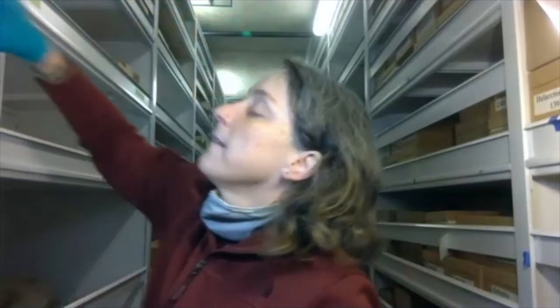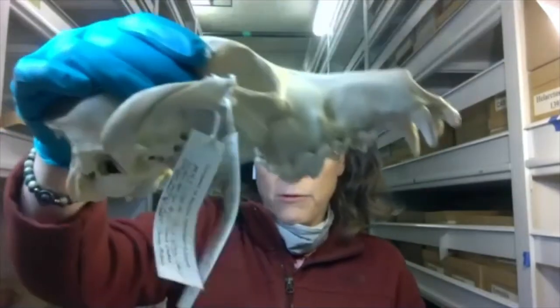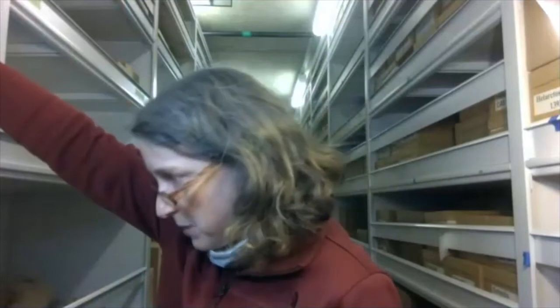In this row we have hyenas, domestic dogs, and some wolves. Here's a wolf skull — just the top, it's missing the lower jaw. That's the cranium. The eyes would be right here, there's the nose, and those big canine teeth that wolves hunt with. This one is from Arizona in 1983. It might have been donated from a researcher doing work in Arizona, or found dead and sent to us. They all have numbers so they're in a specific order.